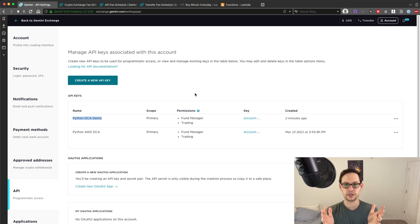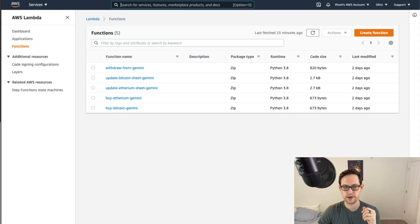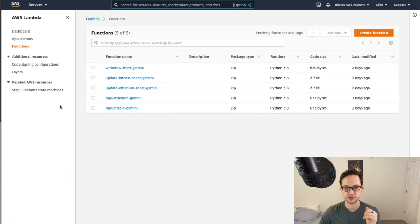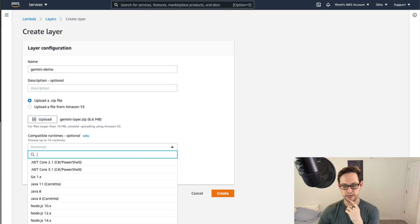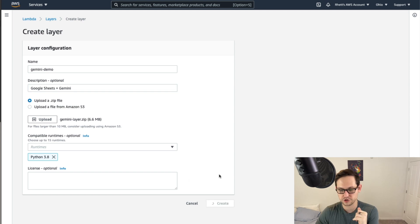Next we're going to the coding session. You're going to take the code I've written from the Notion webpage — the link is in the description. Download the Gemini Layer zip and save it to your desktop, then head over to AWS. If you don't have an AWS account yet, go sign up for one. Once you're in, go to Compute and click on Lambda. You're going to click on Layers and hit Create Layer. Name it 'Gemini demo,' upload that zip file from the Notion page, select Python 3.8 as your runtime. You can add a description like 'allows you to access Google Sheets plus the Gemini API.' Hit Create, wait a moment, and you should see 'Successfully created layer Gemini demo version 1.'